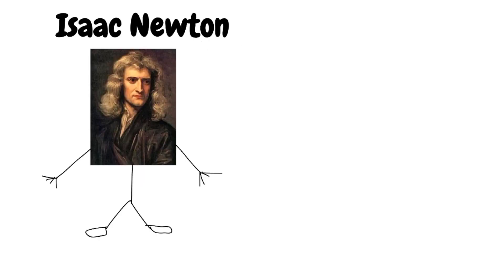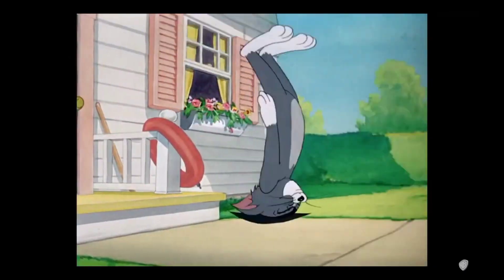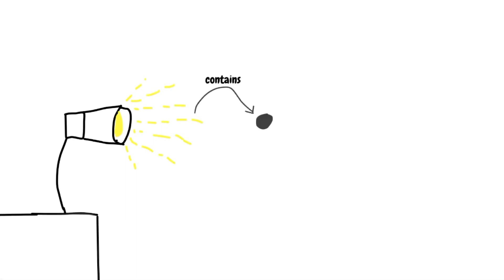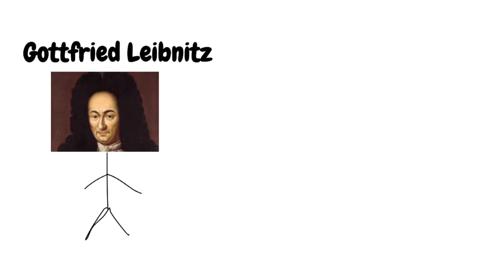Two people responsible for calculus: Isaac Newton, the guy behind the laws of motion, who hypothesized light is made up of particles called corpuscles, which allow us to see color when they enter our eyes, or just the apple guy, and Gottfried Leibniz.